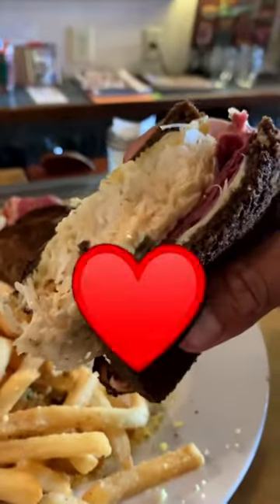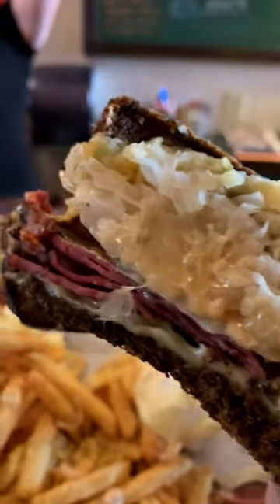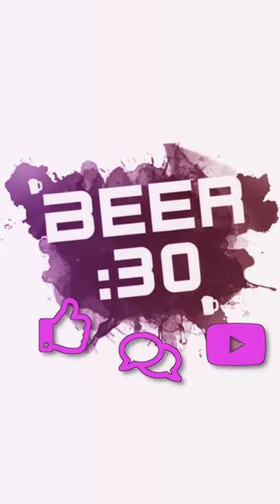Trust me, you will not want to miss out on this mouthwatering sandwich. That's it for Tiny Beer 30 — make sure to smash that like and subscribe button for more. Until then, cheers everyone.